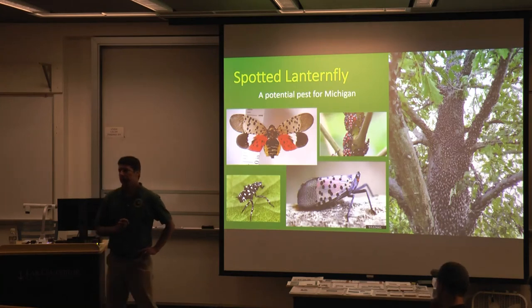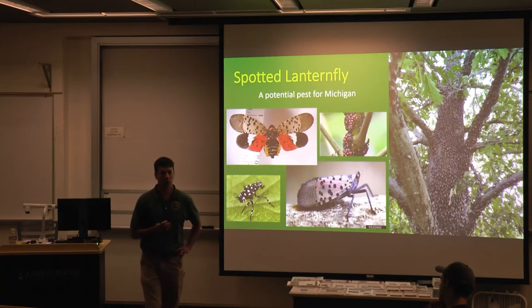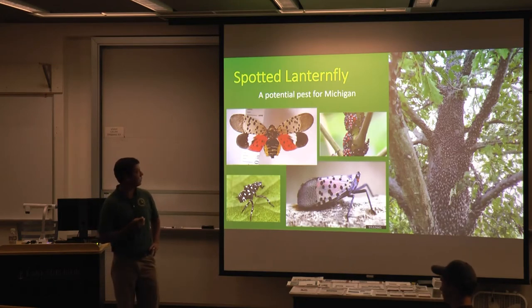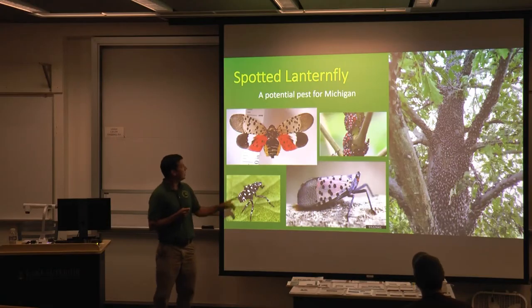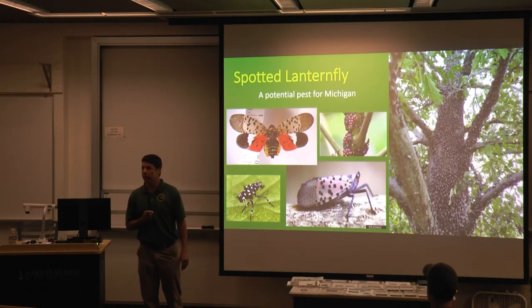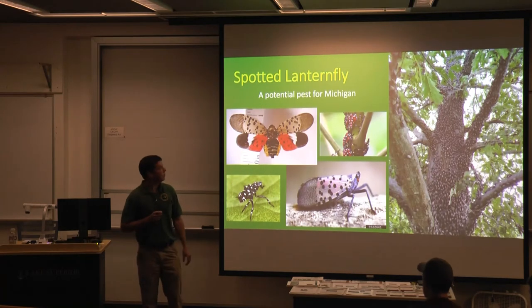Spotted lanternfly. This one may end up being more of a pest for our horticultural crops than for our forest and ornamental trees, but there is some concern there as well. It's not something we've found in Michigan, but we have a lot of concern about it, and it's a fairly distinctive looking insect. Not a lot of other insects out there look real similar to it, although we do get reports of suspect spotted lanternflies that might be a bee with a red spot on it or something, so there is some confusion.